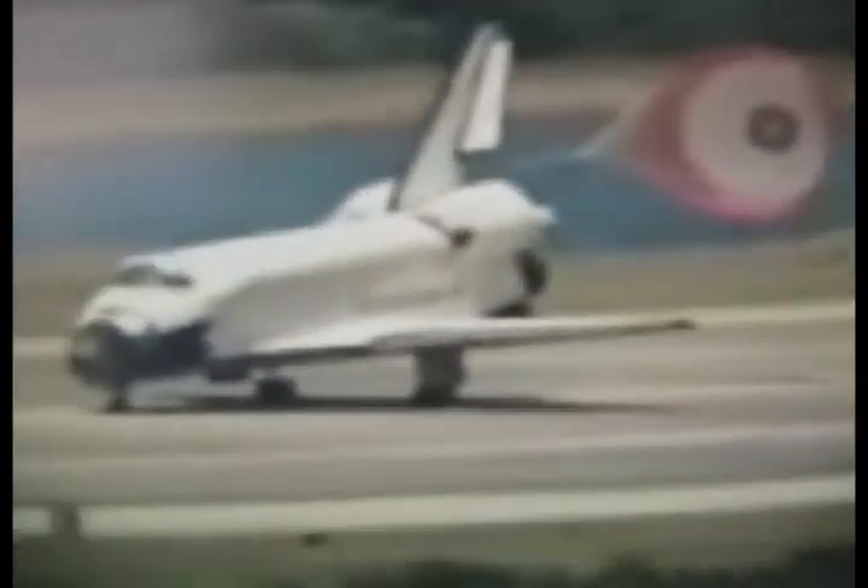Touchdown. Endeavour crossing the runway threshold from the orbital approach, rolling out on the runway at Kennedy Space Center.